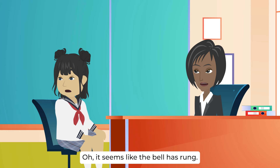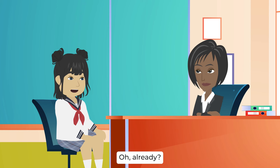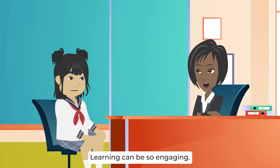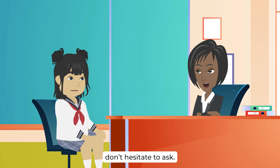It seems like the bell has rung — it's time for you to head back to your class, Celine. Time flies when we're learning interesting things. Absolutely, learning can be so engaging. Remember, if you have any more questions or need further clarification on anything, don't hesitate to ask. Thank you, teacher. I'll make sure to remember that. See you at our next session. You're welcome, Celine. Have a great class. See you next time.